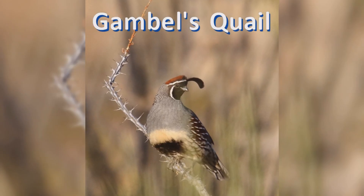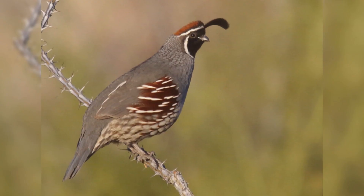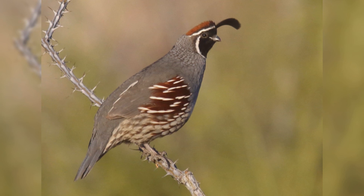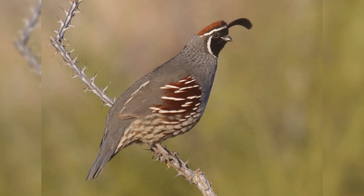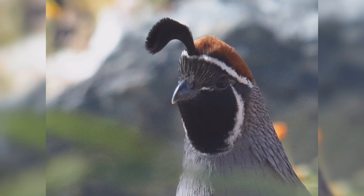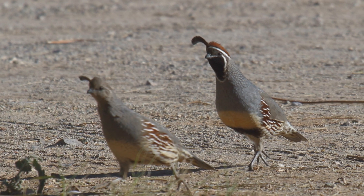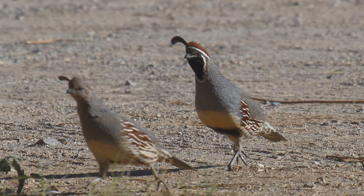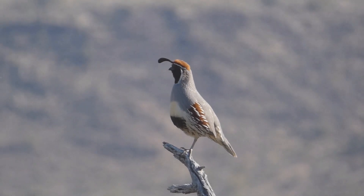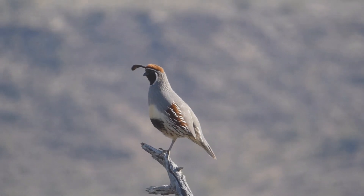Gambel's Quail. Gambel's Quail are common birds in the southwestern deserts. They are year-round residents from southeastern California to southwestern Colorado and western Texas, and into western Mexico. These birds are found throughout the Sonoran Desert and adjacent areas of the Chihuahuan, Mojave, and Great Basin Deserts. They occur in mesquite and other brushy desert plants and cacti. They are most common in washes and river valleys and towns.